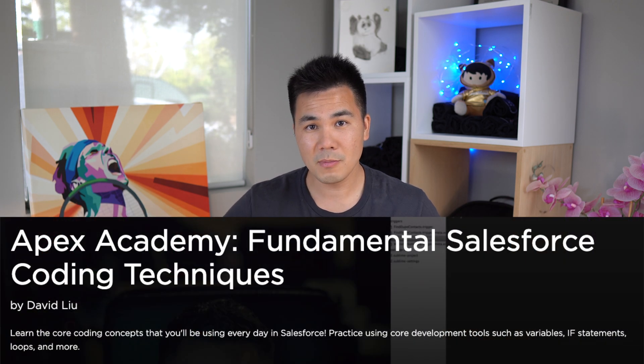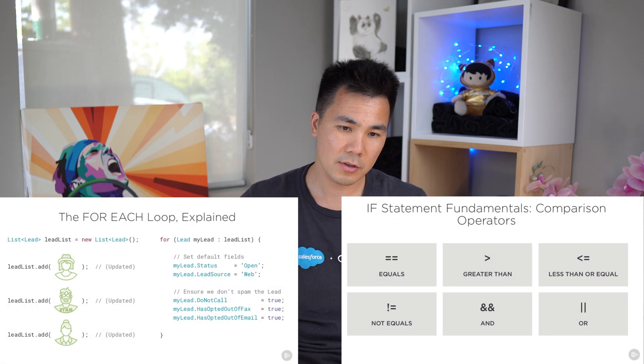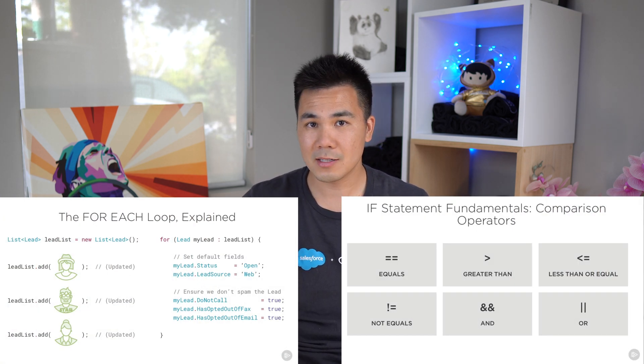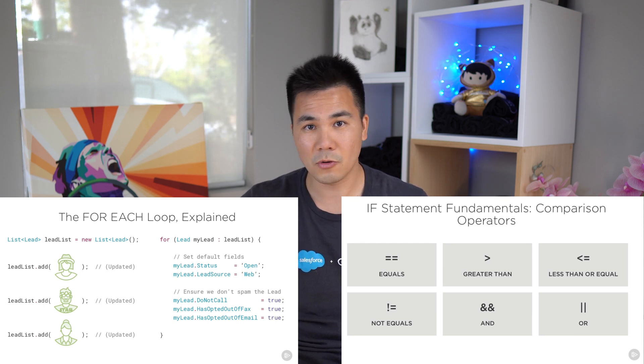Then we move on to course number two: Fundamental Salesforce Coding Techniques. This course teaches you the key building blocks of code, such as if statements, loops, variables, dot notation, and more — basically all the key tools you will be using in every piece of code you write from now on.